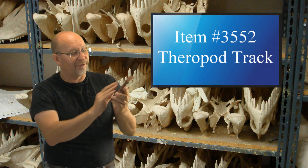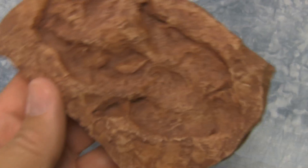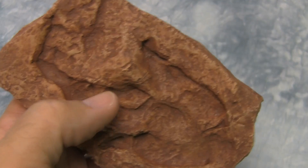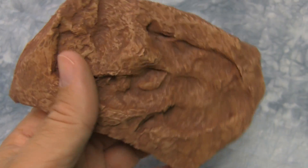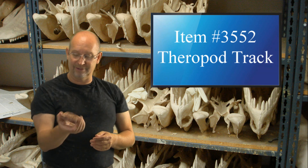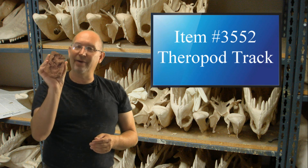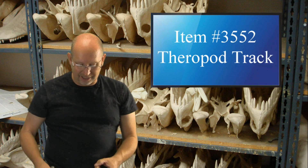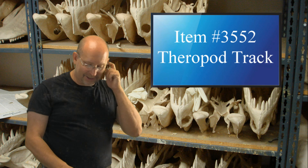Now, by the shape of the foot, by the sharp points and nail points, this is definitely a theropod — it's a predator — but we just don't know who. I think the original track came from Utah. It's really a neat piece. If you want to add something to a collection, that's a cool piece.